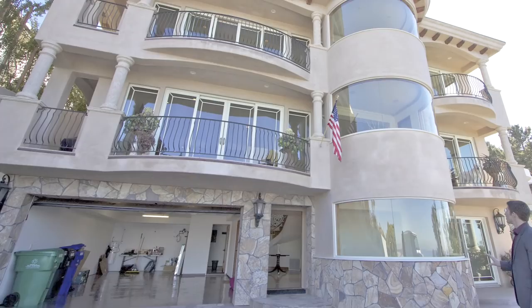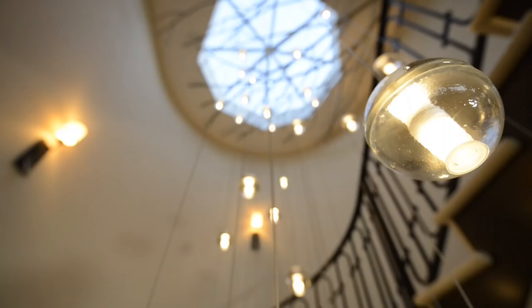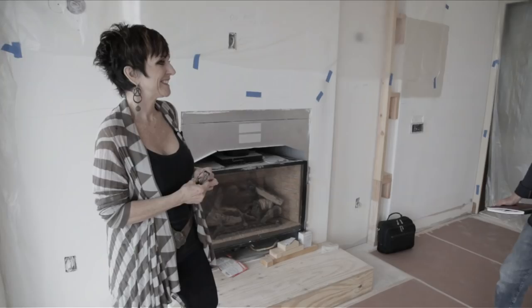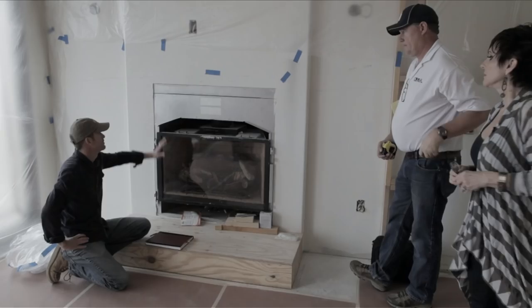You guys remember this house, right? Well, we're back and we're building a pool house on that amazing terrace. We're meeting with Todd — Todd's going to be our architect on this project. We're also going to meet with Andy, who is back again as the general contractor on this project.